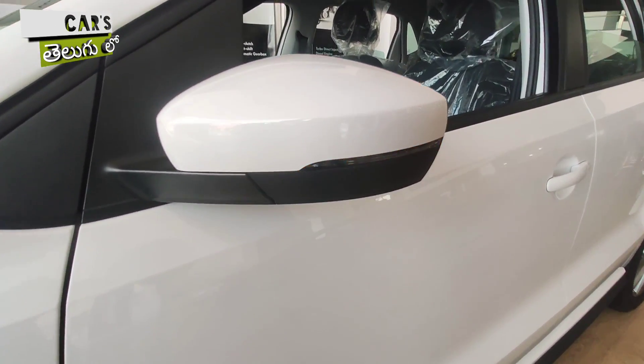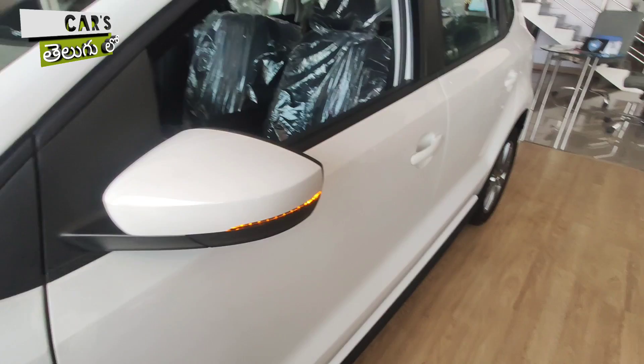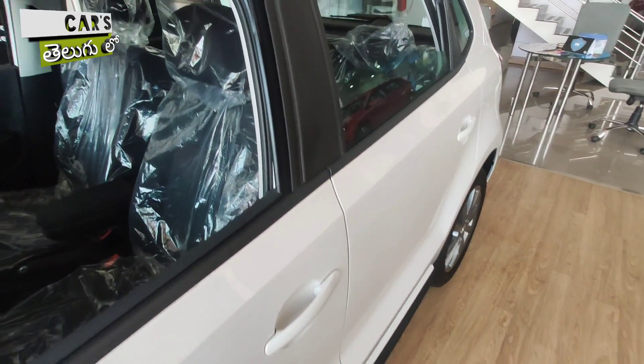You have a wheel size and LED turn indicators on the body.